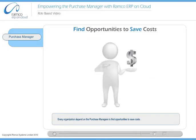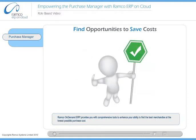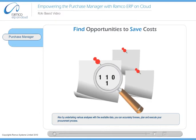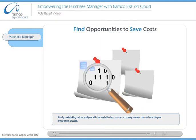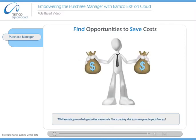Every organization depends on the purchase manager to find opportunities to save costs. Ramco On Demand ERP provides you with comprehensive tools to enhance your ability to find the best merchandise at the lowest possible purchase cost. By undertaking various analyses with the available data, you can accurately foresee, plan, and execute your procurement process. With these data, you can find opportunities to save costs — that is precisely what your management expects from you.